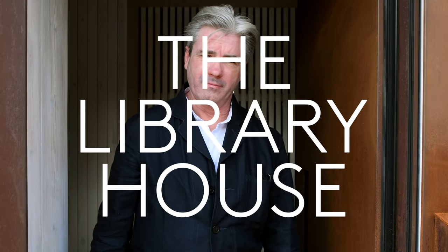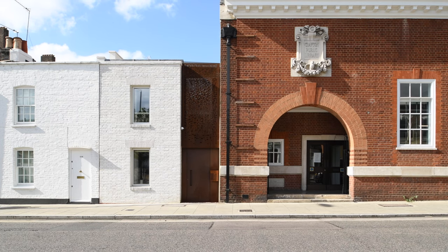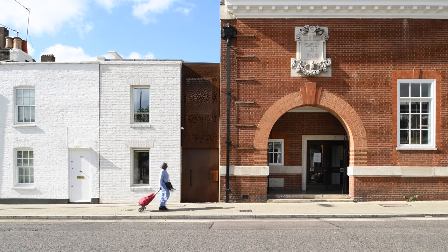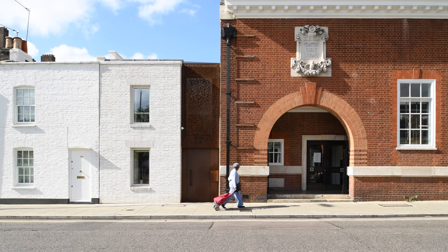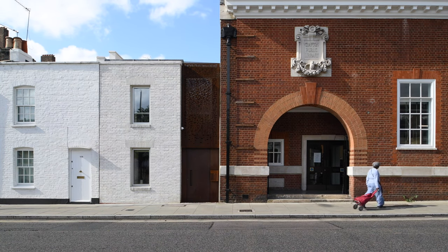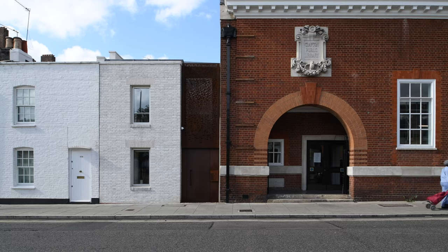Welcome to the Library House. The Library House is a project that I had in mind for some time. It's a site that is four metres wide with a library on one side and a terrace of cottages on the other side. We've designed an 82 square metre house which is about the size of the average UK home.